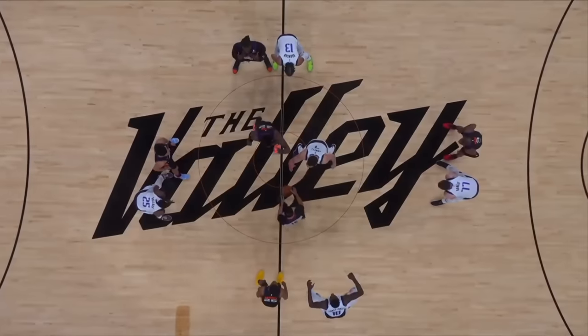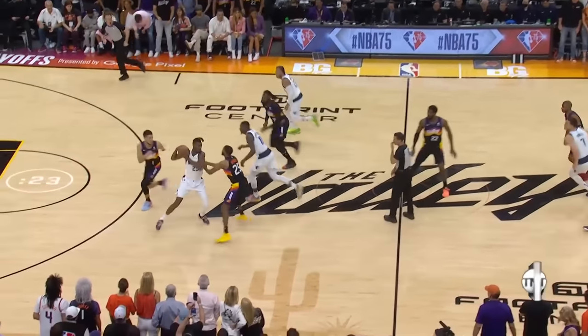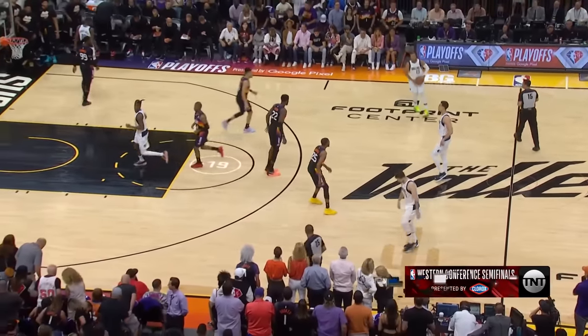Chris Paul has certainly felt the wear and tear of this series. The Dallas Mavericks game is controlled by referees Zach Zarba, Tony Brothers, and Josh Chiven.